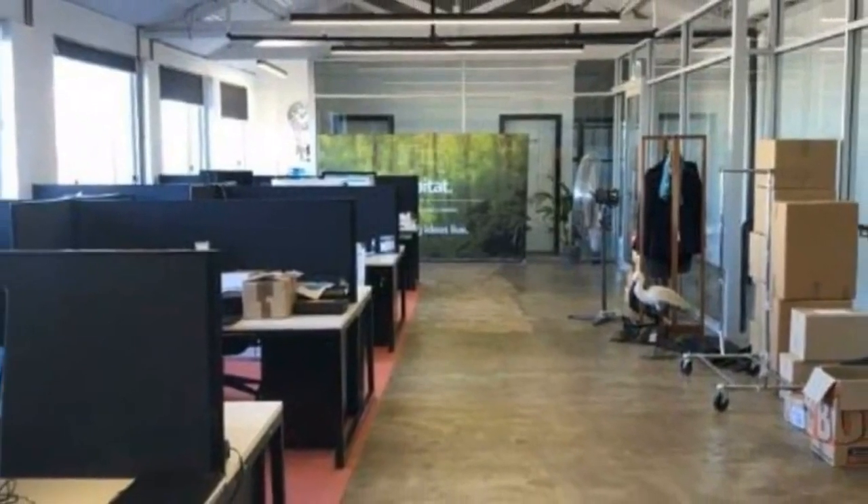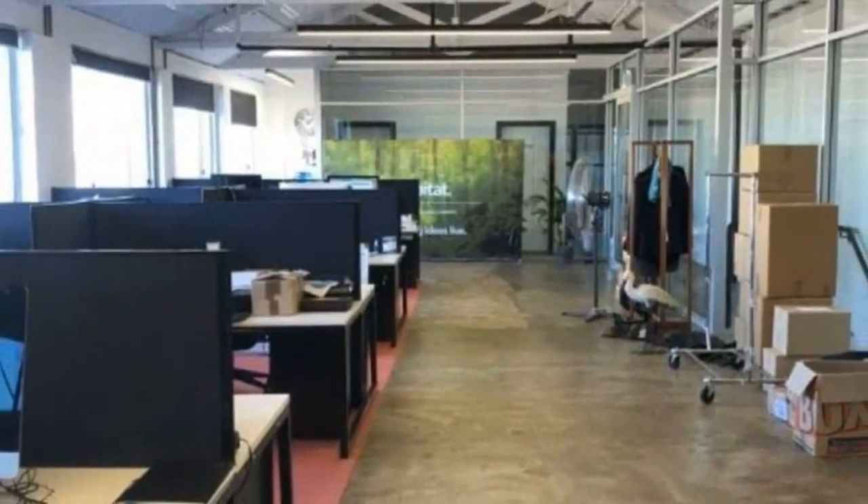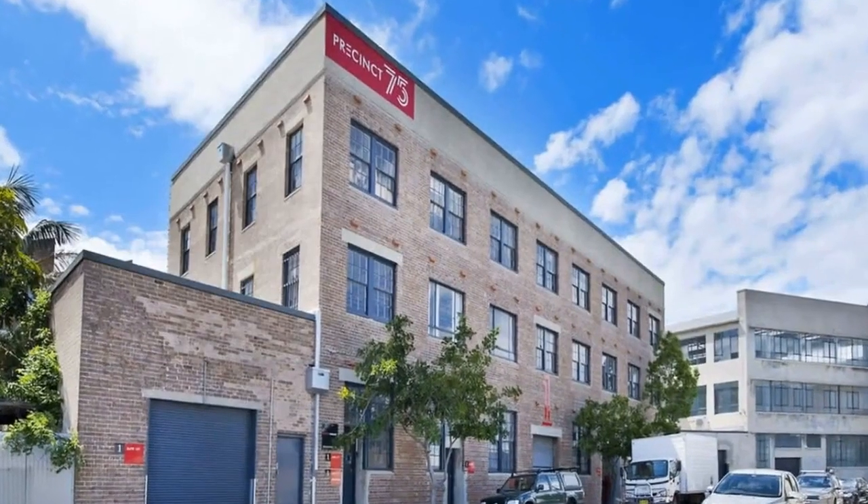Amazing second-floor creative office studio centrally located in the heart of Precinct 75. This uber cool space has high-pitched ceilings, loads of natural light, AC, and an internal kitchenette. This great suite has been freshly refurbished with polished concrete floors.